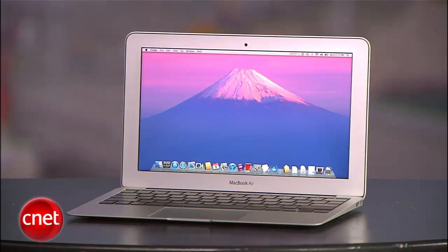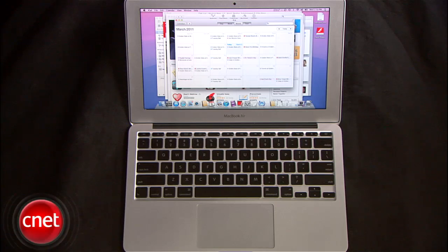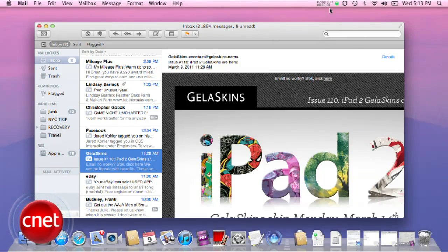Also in the Finder, AirDrop is a new feature in Lion that makes it easy to find computers on your local network and drag and drop files over to them. You'll find this in the left-hand source list column. Now Dashboard has also become its own space, so if you swipe to the right with all three fingers, all your widgets are there and you won't have a confusing backdrop of your computer.